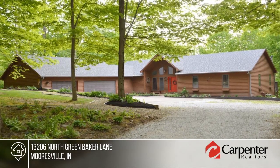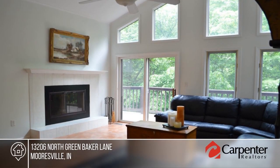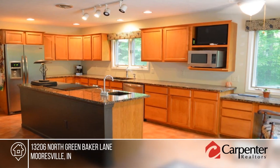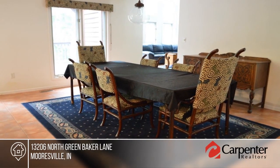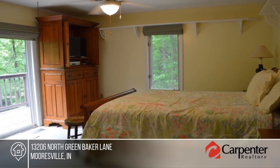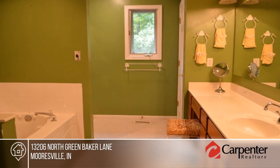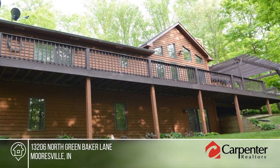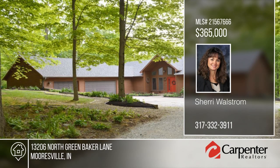Step right up to this custom four-bedroom, three-and-a-half bath home nestled in two and a half acres of gorgeous woods. The living room has an immaculate cathedral ceiling with a very open concept. The huge kitchen boasts granite countertops, granite composite sinks, and stainless steel appliances. Enjoy entertaining on the back deck that stretches the entire length of the house. Breathtaking views can be found in every direction. Make this your new home today with a call to Sherri Wallstrom.